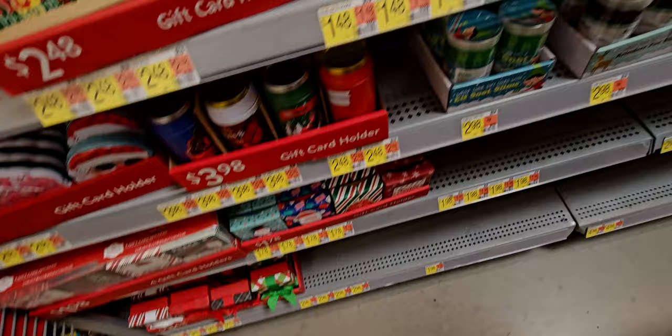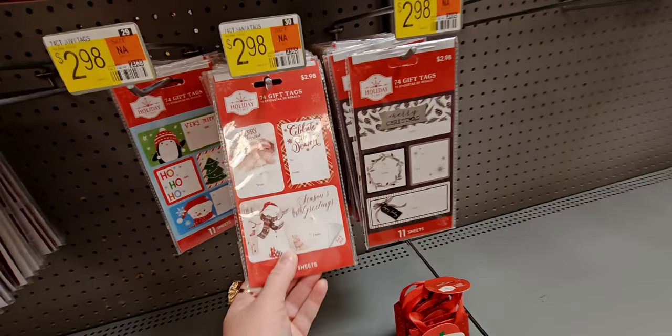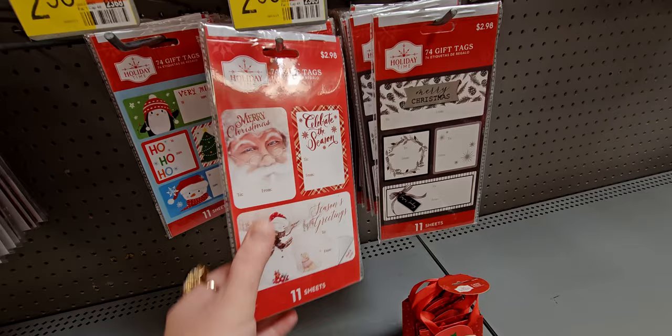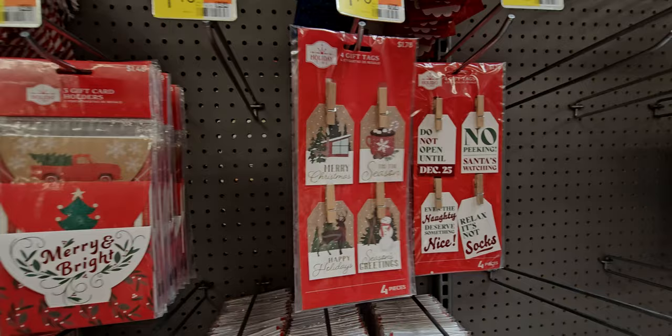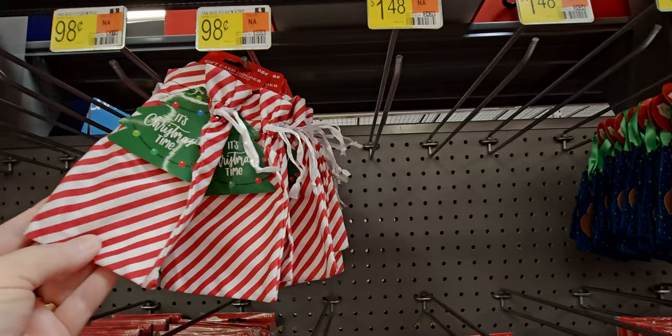We have more little boxes and gift tags — I love getting gift tags. These are 74 gift tags, very beautiful little pictures on them, 11 sheets for $2.98. They also have a four-piece gift tag set for a dollar 78 with little clothespins. More gift card holders — these are cute little candy cane striped bags for 98 cents apiece.